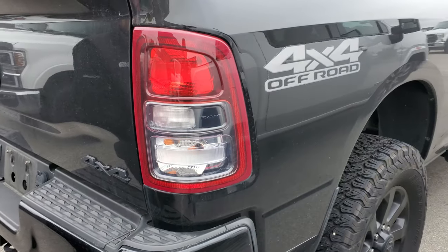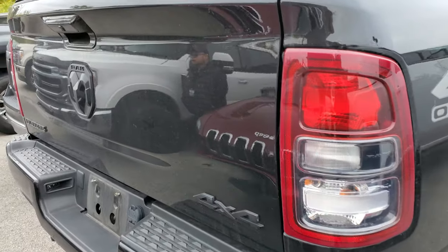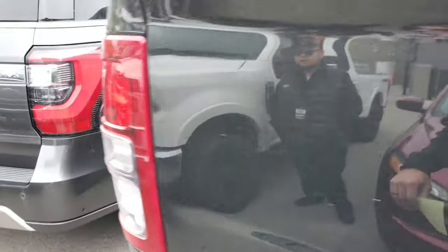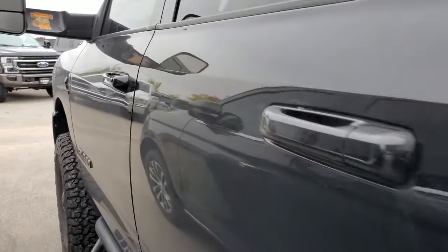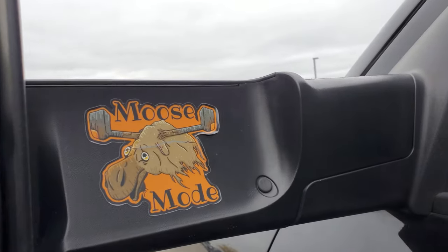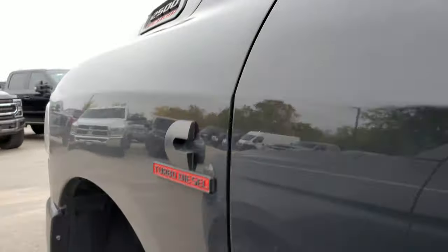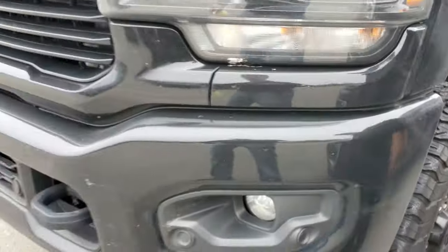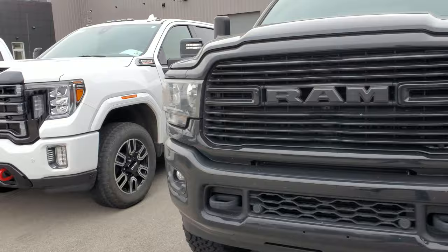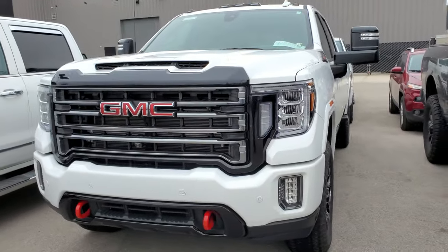This is a 2021 Ram 2500 Bighorn Level 1 Night Edition with 46,000 miles. Is this one a diesel? Yeah, this one's a Cummins diesel. Look at some of the silly stuff that people do — I get it, they look neat. Look at those BFG tires — brand new tread. It looks really good. So Tommy, how long have you been selling cars? I've been selling for five years and been here for two years.